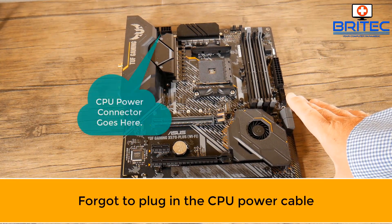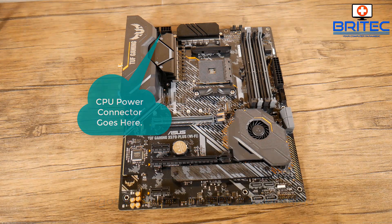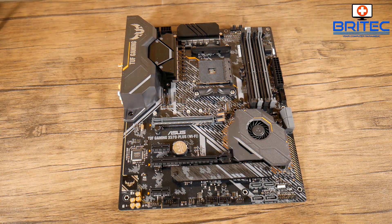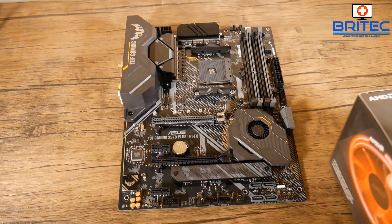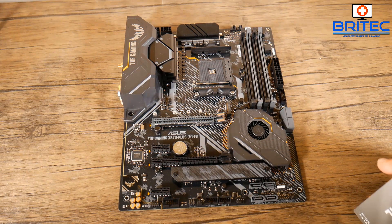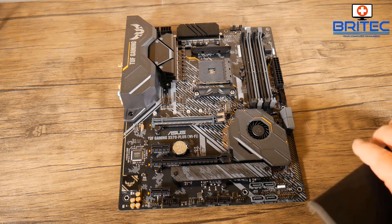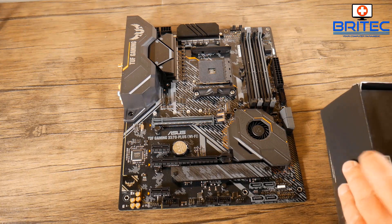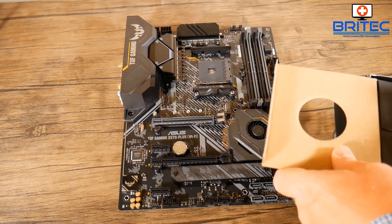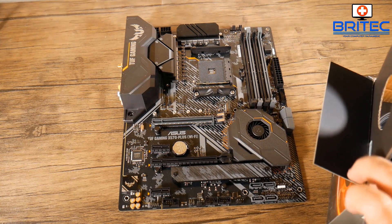Another really common mistake is forgetting to plug in the CPU power cable — this is your six or eight-pin connector in the top left-hand side of the board. I have a video showing you the five power points of a motherboard that people sometimes overlook. This cable powers the CPU and you need to make sure it's plugged into the motherboard from the power supply. If you're having issues, check out my previous videos on how to troubleshoot a dead computer.